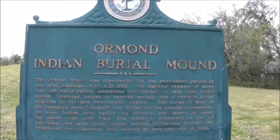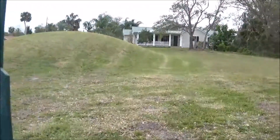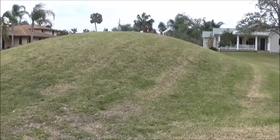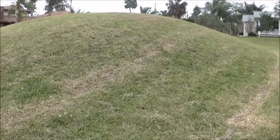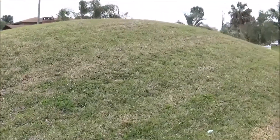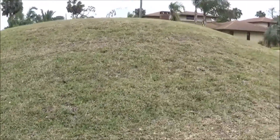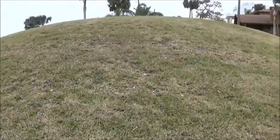21st Century Expedition. I'm here at the Ormond Indian Burial Mound — it's an ancient Indian burial complex. In 1982, the property owner wanted to plow over this and build a house here. But the community fought for it, and the city bought the property and preserved this burial complex. It's got over 125 people buried in it.